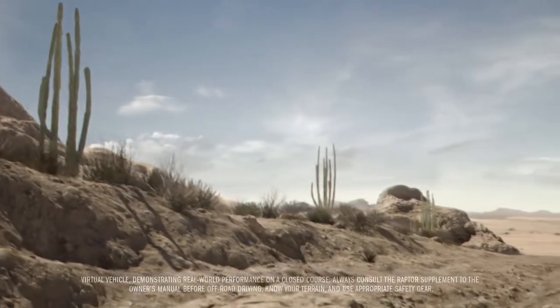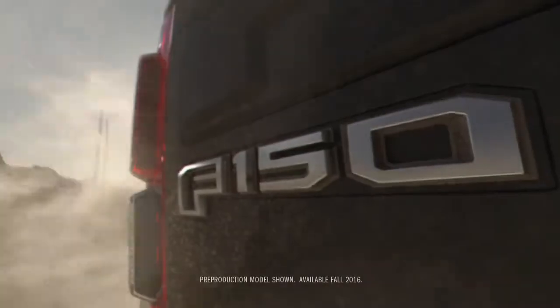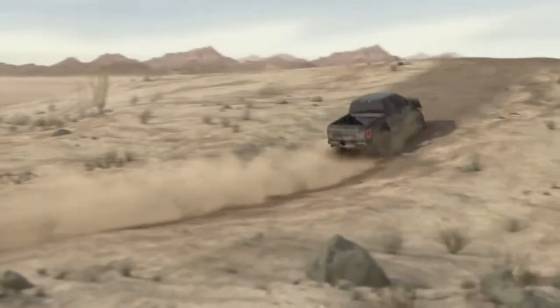Yep, the desert is a dangerous place. Coyotes, rattlesnakes, scorpions, and Raptor. The all-new 2017 F-150 Raptor.